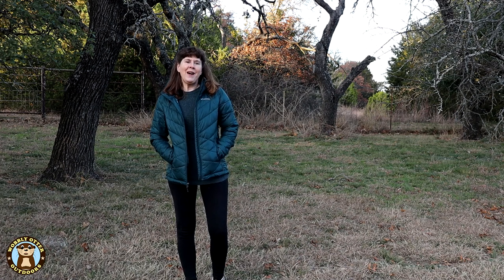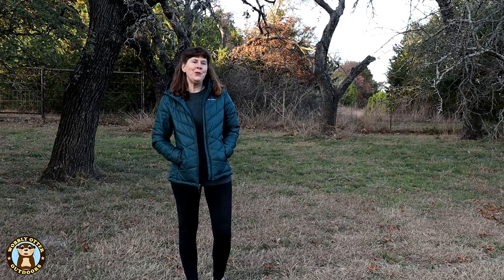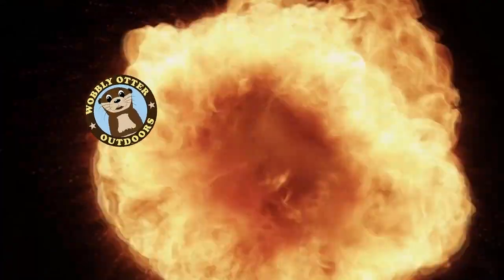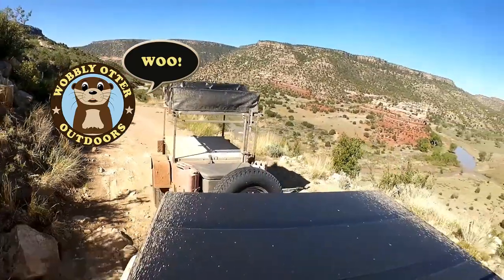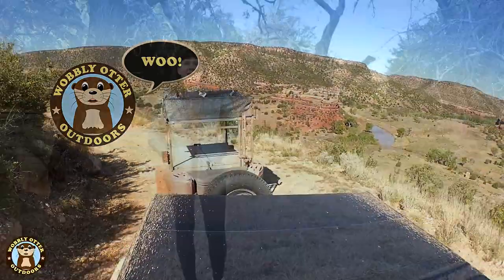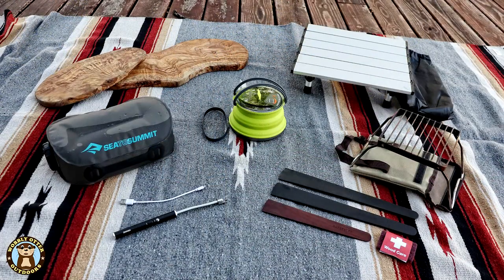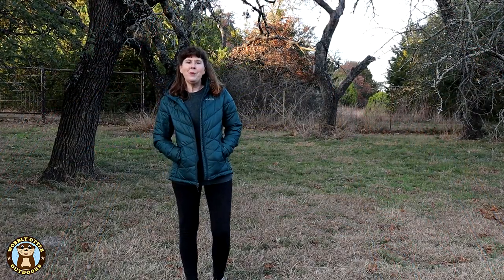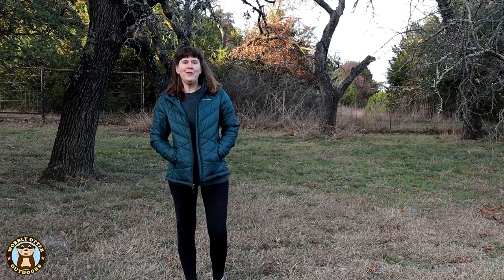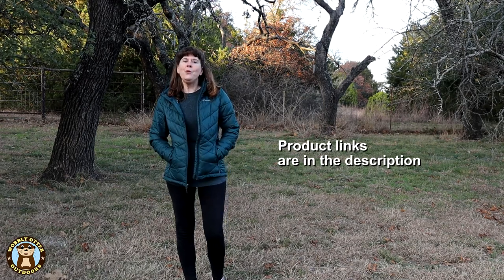Hello Wobblies! Welcome to Wobbly Otter Outdoors. I'm Chris and in this episode we're taking a look at seven cool camping gadgets. Sometimes when it comes to camping gear we get some things that aren't exactly essential, but they sure make things nicer — and that's where these seven come into play. This is not a paid promotion; we purchased these items ourselves. Links to the seven gadgets as well as others in this video are in the description.